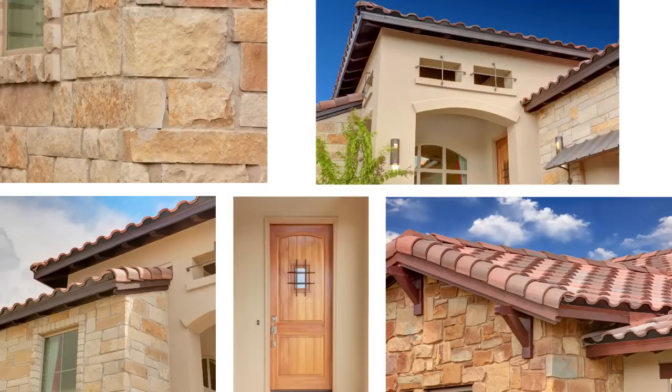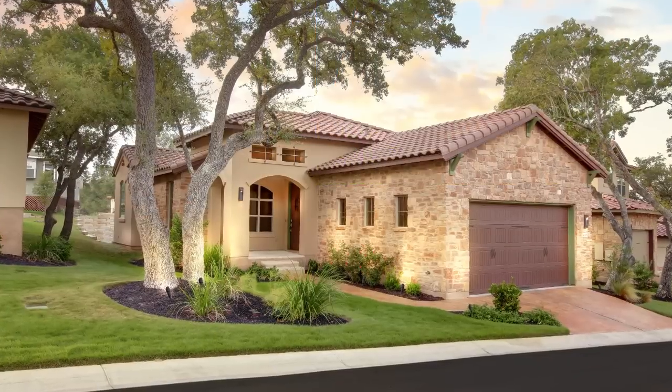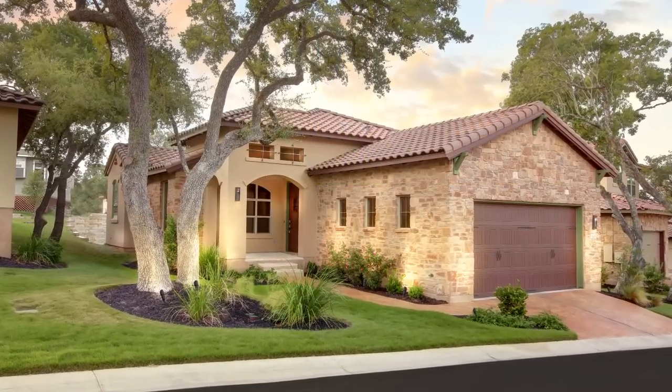Ash Creek Homes started as a custom home builder in 1982. We started building creative communities that have quality homes featuring here in Wildwood stucco and stone exteriors, tile roofing. You can notice some other details like the stained driveways — really nice features that don't generally exist in a production home, and we have them here in Wildwood.